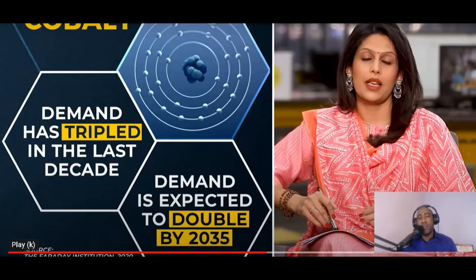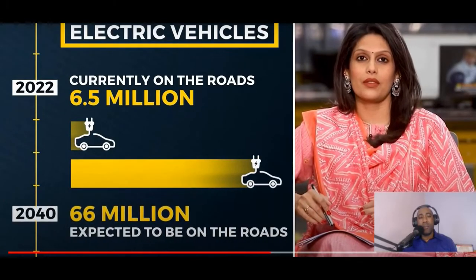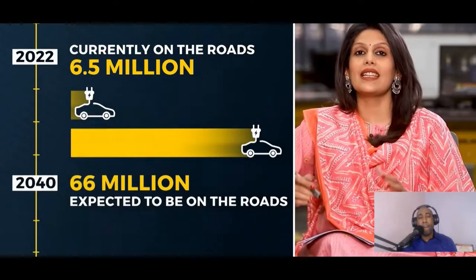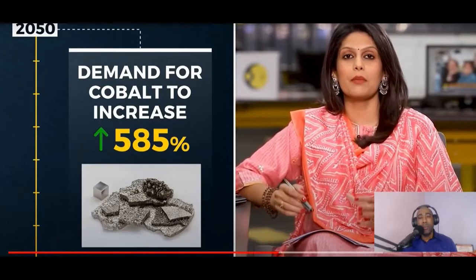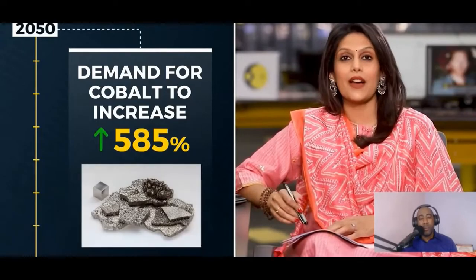Today there are more than 6.5 million EVs on the road. By 2040, that number will touch 66 million. That's 66 million multiplied by 30 kilos of cobalt — do the math. By 2050, the demand for cobalt production is expected to increase by 585 percent.